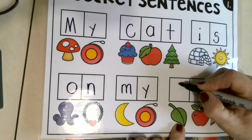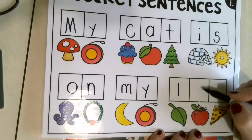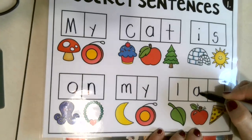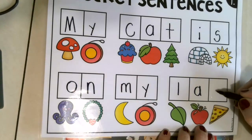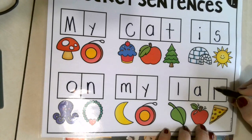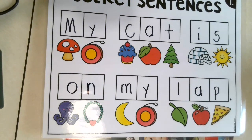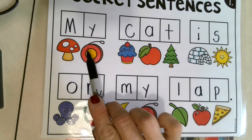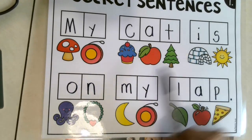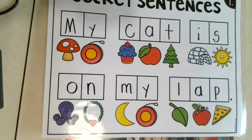I see a leaf. Say leaf — yes! What sound? L — great! Oh, and there's an apple again, and we know it starts with the letter A. What is this? Pizza — super! What do you hear? What makes the puh sound? Great job — letter P. And we know that a period goes at the end of our sentence because that period means stop.